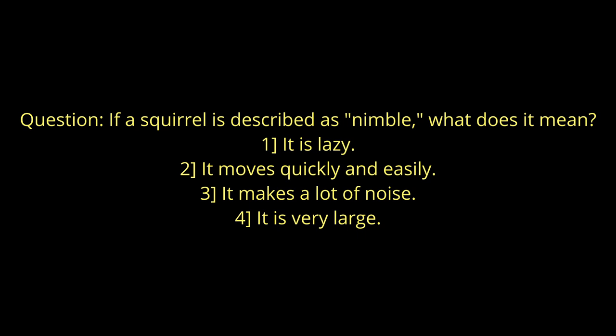Time for a quick quiz! Tell me — if a squirrel is described as nimble, what does it mean? Please write your answers in the comments below.